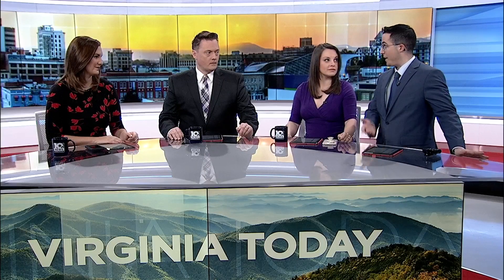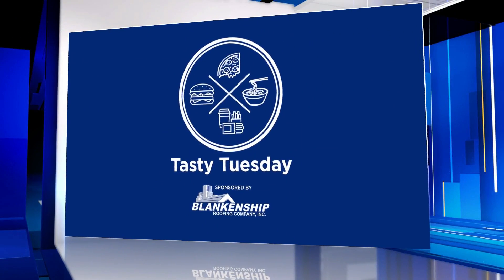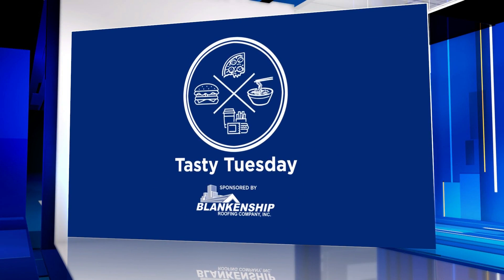We found a lot of restaurants over the course of the past year and a half that call themselves a product of the pandemic, and always struck gold on another hidden gem. This time in downtown Roanoke, we're taking you on a bike ride to Pedal Biscuit in Tasty Tuesday.